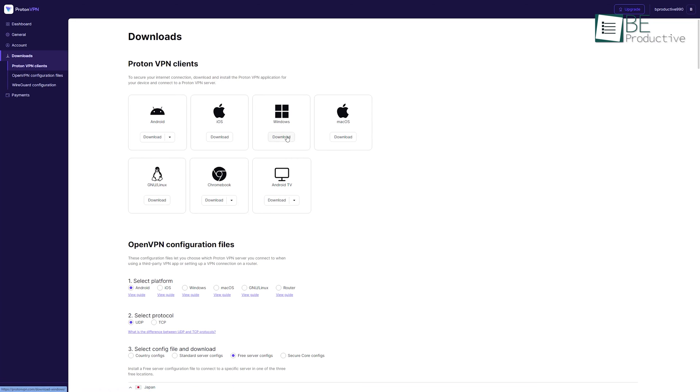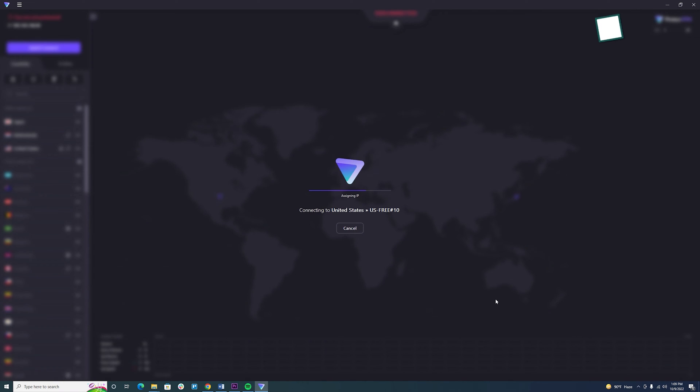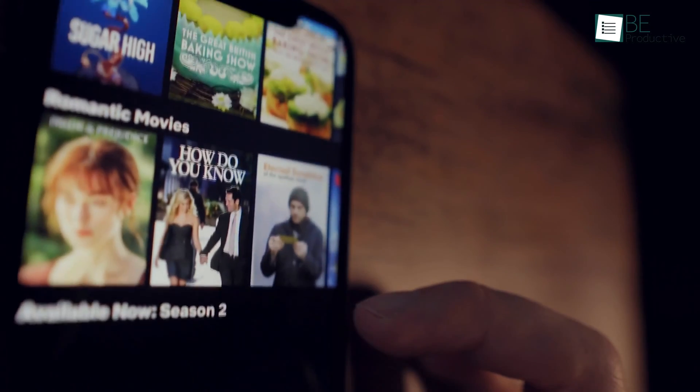Just simply download the VPN from the website and sign up for an account. Once it's done, you can connect to any of the three countries. Now all the content from the USA, Japan, and Netherlands that was blocked in your region will automatically appear in your library.